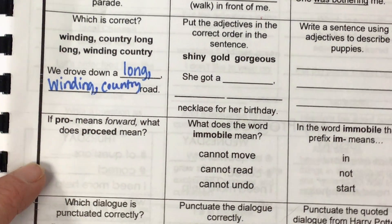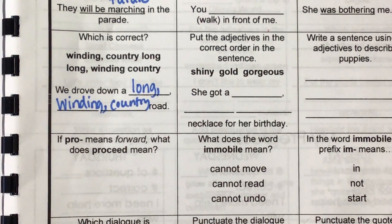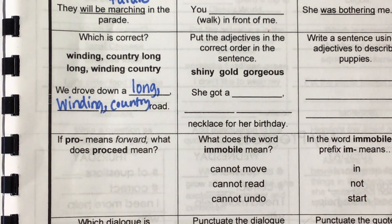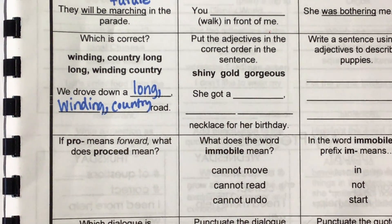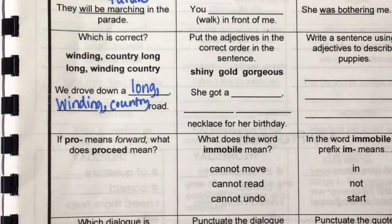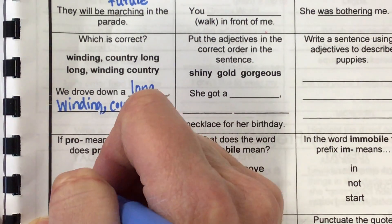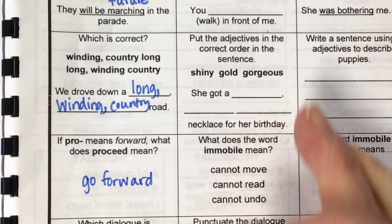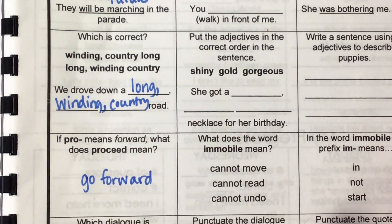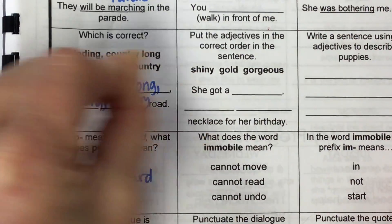If 'pro' means forward, what does 'proceed' mean? It's kind of funny — when Jonah was little, that song 'Red Solo Cup' was popular. They always say 'proceed to party.' He would always ask, what does 'proceed' mean? Go forward. If you're going to proceed with something, you're going to go ahead and do it. When I submit a technology work order, I click a link and it says 'click this link to proceed' — that means click the link to move forward.